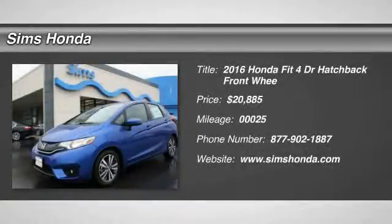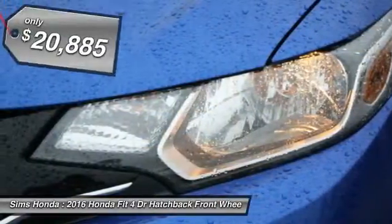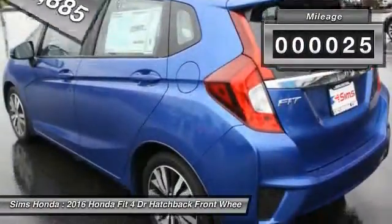2016 FIT. The FIT was engineered to be useful, efficient, and reliable. But its most important attribute is its innate charm and coolness, and is priced below $25,000. This vehicle has less than 100 miles.